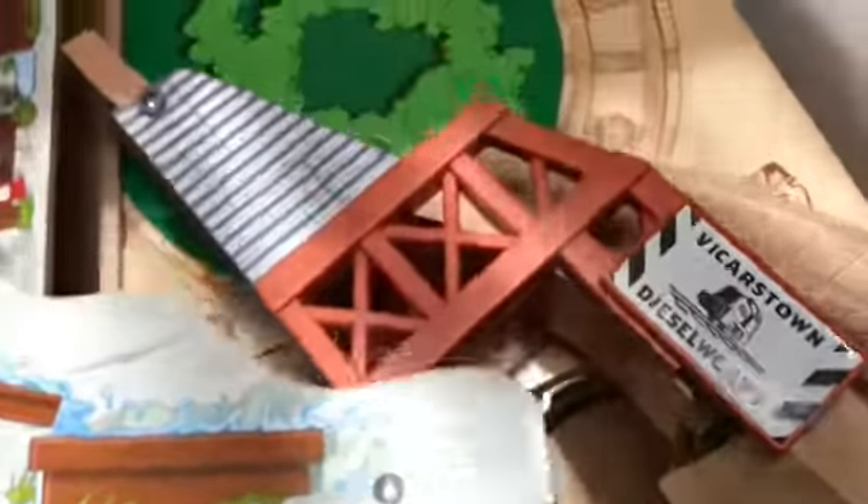I'm gonna make a new series where I showcase my Thomas collection. I don't want to make you jealous, I'm just showing you what I have gotten over the years. So first, let's look in this container — let's dump it.